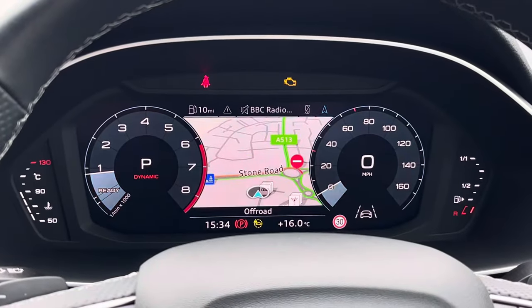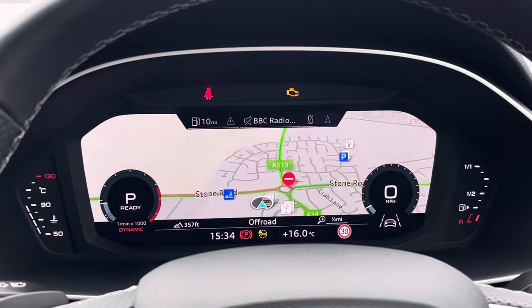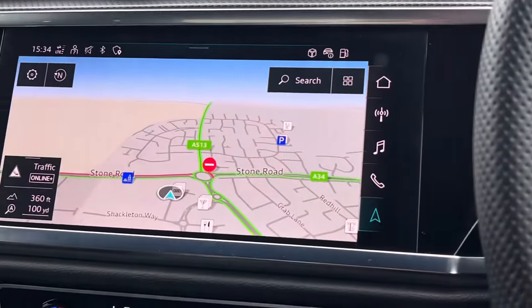Above we find the virtual cockpit display, which features the twin dial rev counters. By pressing the view button on the left-hand side you can also change the view of the overall display as well as accessing other information such as telephone connectivity.